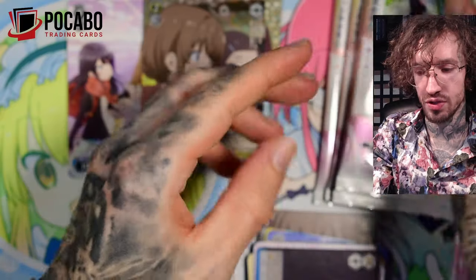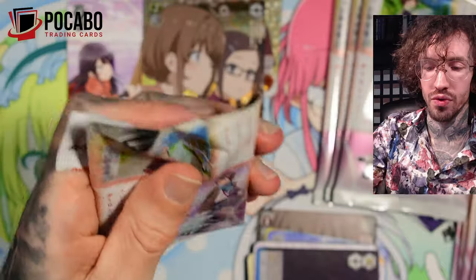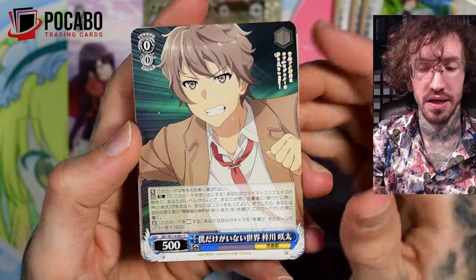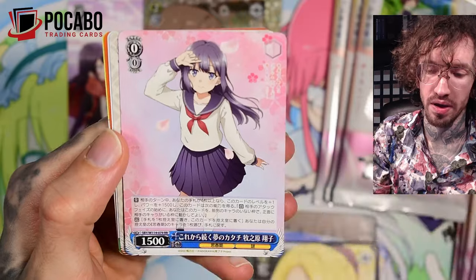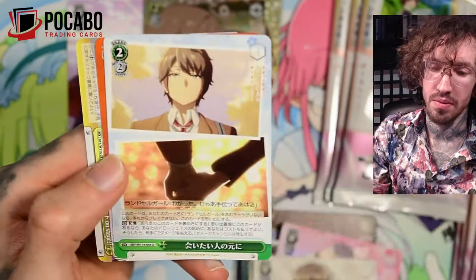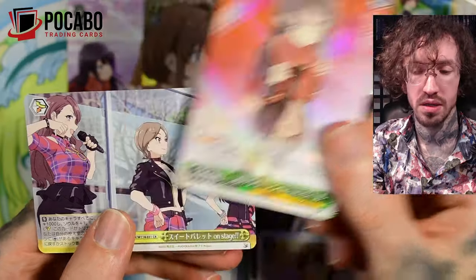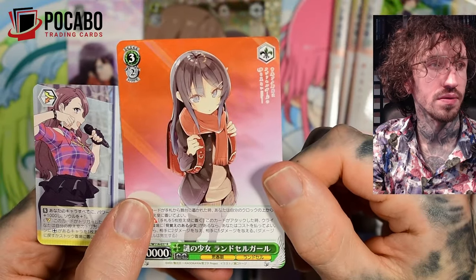I also started looking into how to play Weissschwarz because I bought quite a few trial decks for Miss Kobayashi's Dragon Maid back in the day, and I really want to try to build a deck to play with my favorite anime cards. Another one — this art style I really like; it's probably the manga art. I like it a lot more than the anime screenshots.